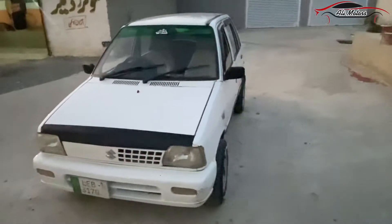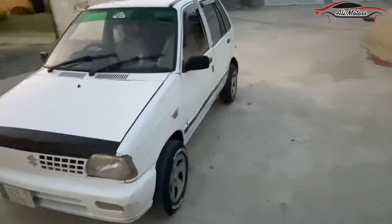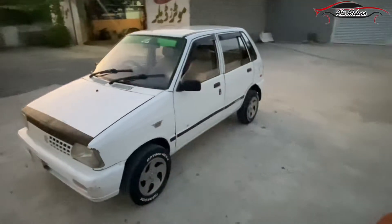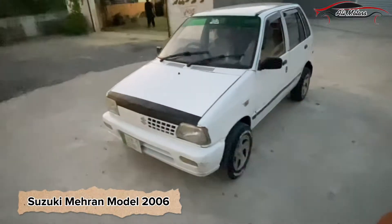Welcome back to another video. This is Hassan from Walli Motors. Today's car is the Boss, a 2006 model.